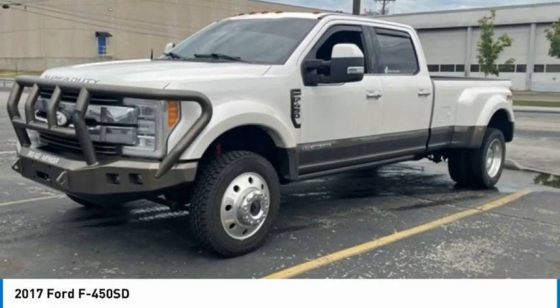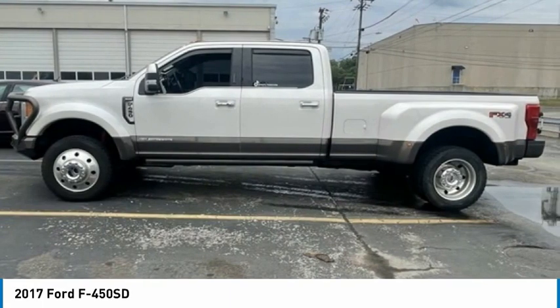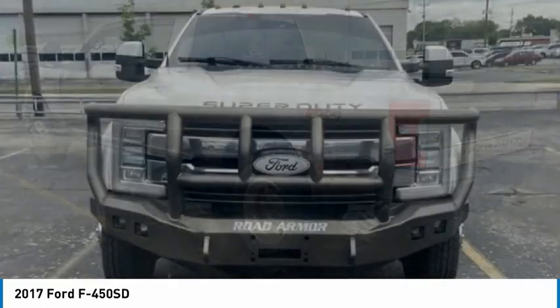The 2017 F-450 Super Duty — head-to-head fuel efficiency, head-to-head towing, head-to-head torque. Ford F-450 Super Duty.